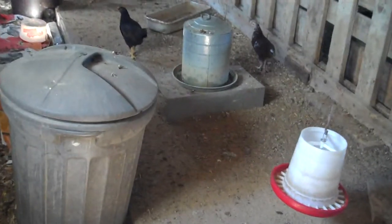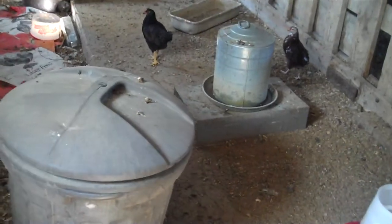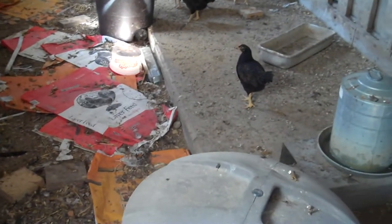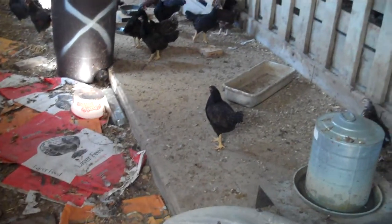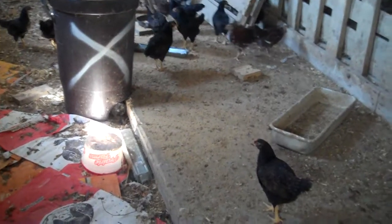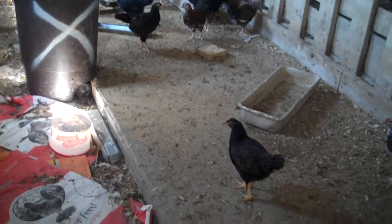Water in the waterer. They're going through about five gallons of water a day now, so I have to keep them supplied with plenty. It's kind of messy down here right now — I need to burn some bags and shovel some stuff.